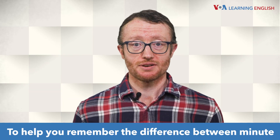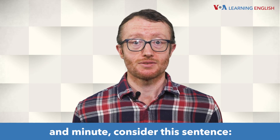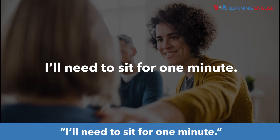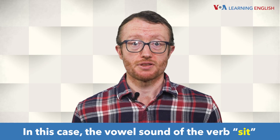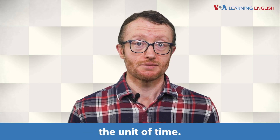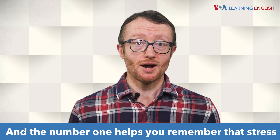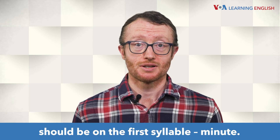To help you remember the difference between minute and minute, consider this sentence: "I'll need to sit for one minute." The vowel sound of the verb sit is the same as minute, the unit of time. And the number one helps you remember that stress should be on the first syllable: minute.